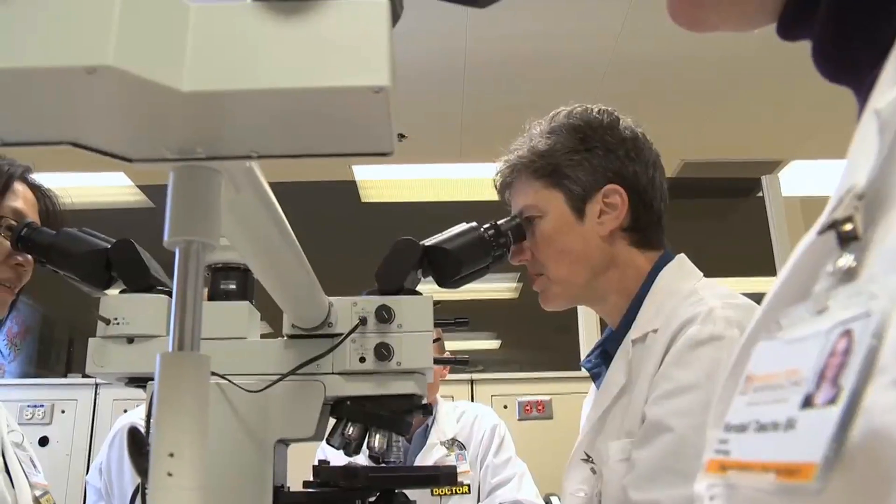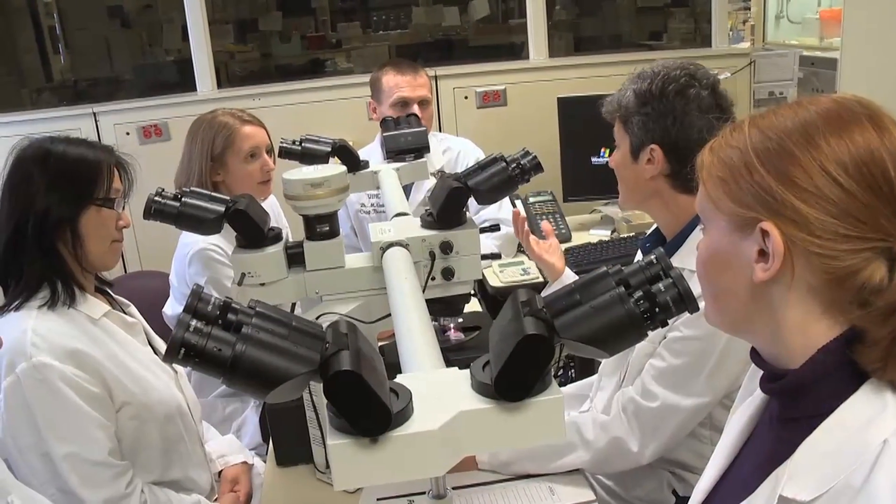We have a very balanced residency program — what I'm talking about is anatomic and clinical pathology. The surgical pathology program gives you a very solid base of pathology upon which to build and advance your career in subspecialty fields.